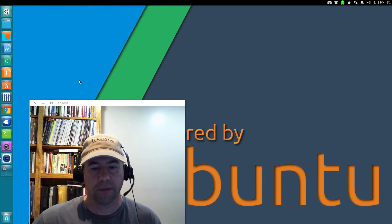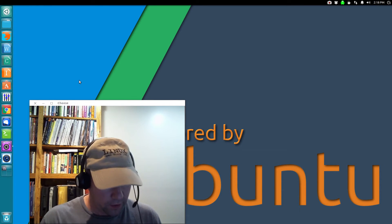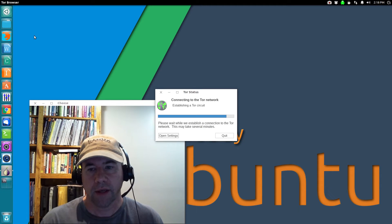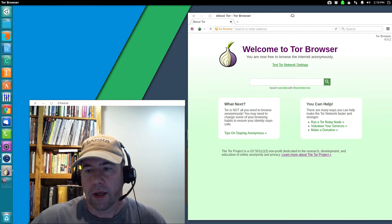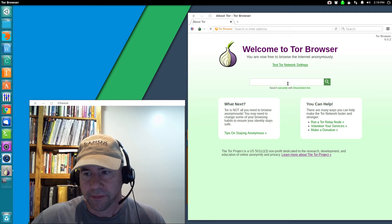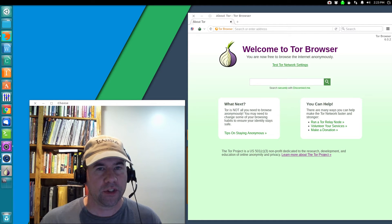VPN definitely helps with your privacy. Another tool for privacy is the Tor browser. It does take a minute or so for the Tor browser to start up, and you can use Tor to go and dig around anonymously online. Most people have at least heard of the Tor browser, but really don't understand what it is.